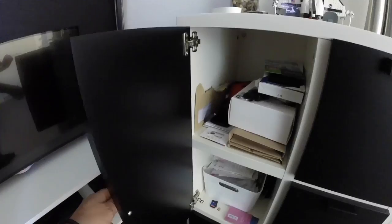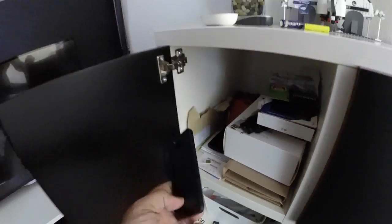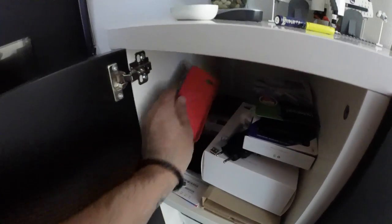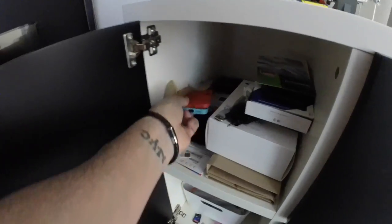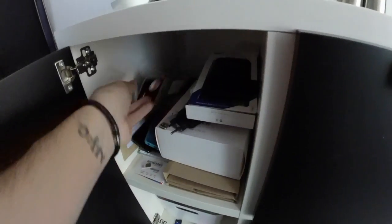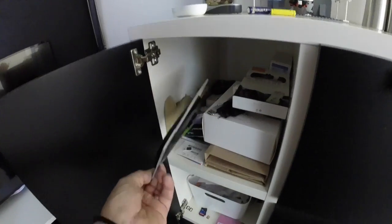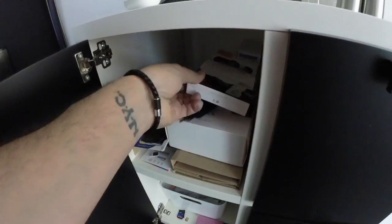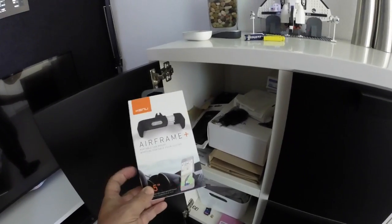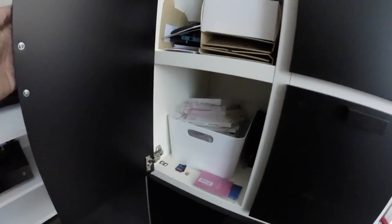Here you have some boxes, mostly smartphone stuff like my old iPhone 5, a couple of iPhone 5 cases, USB drive, still some Samsung stuff, and the Airframe Plus — that's a very good smartphone holder by the way.